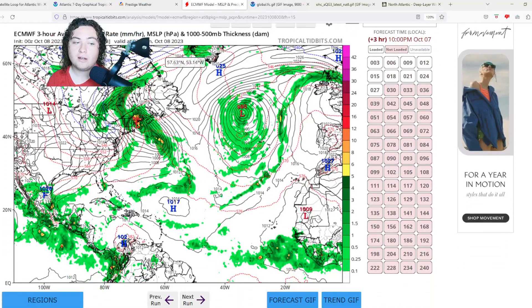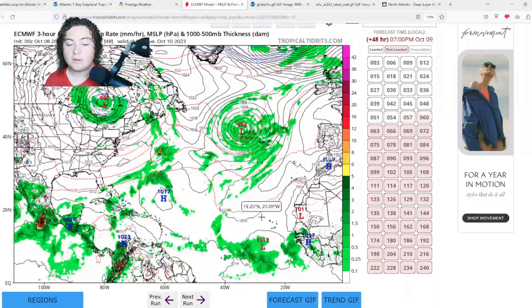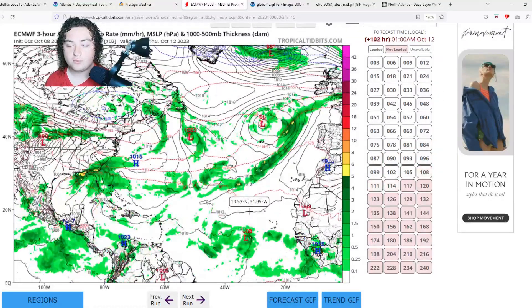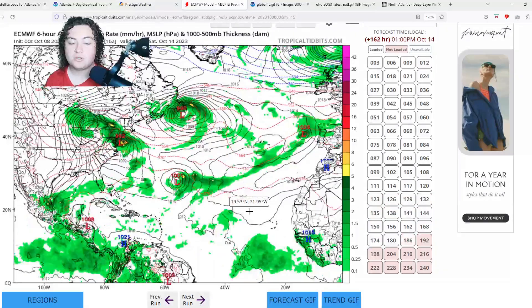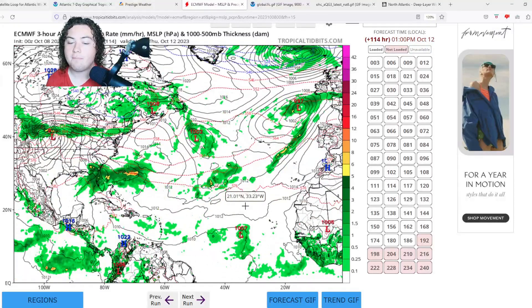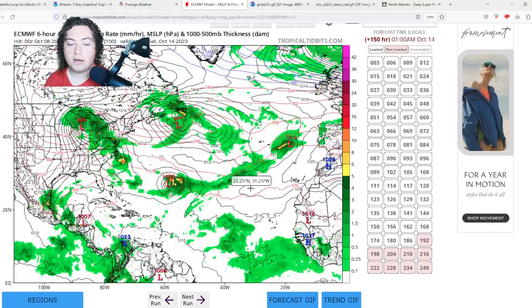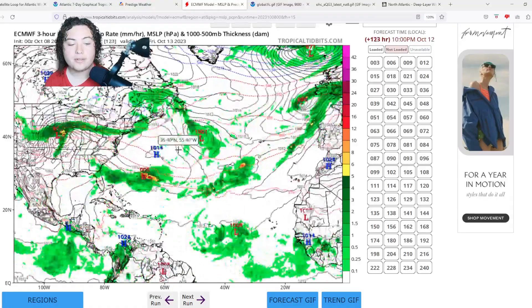Let's get into the models. Starting with the European — it's been picking up on Invest 92L in the Atlantic, gradually organizing and developing, although it doesn't really have much happening until about 120 hours out, when things potentially start to organize. Even then, the European is calling for this to be a weak tropical cyclone at best, before getting absorbed by a trough system.